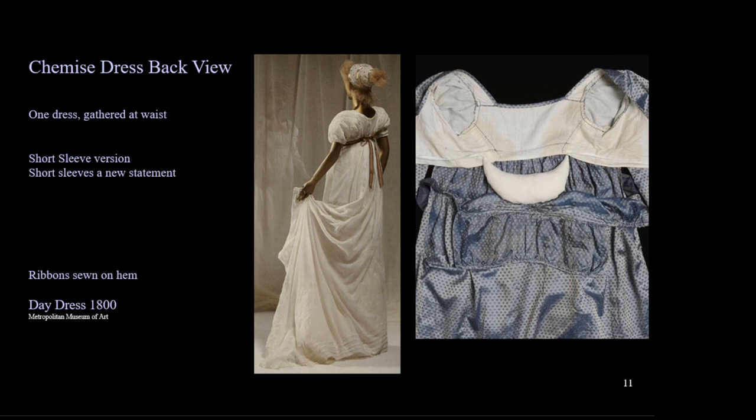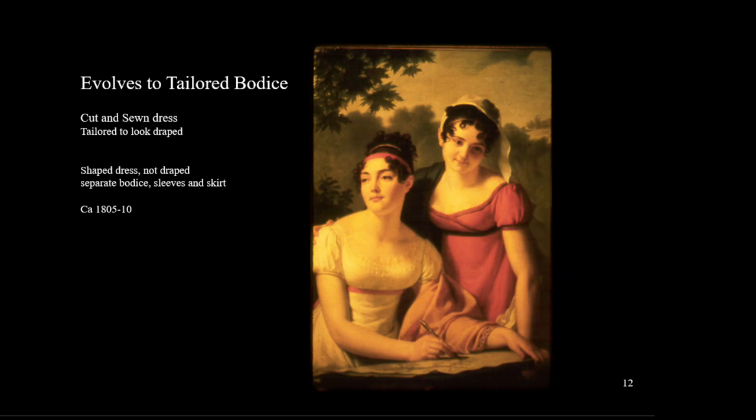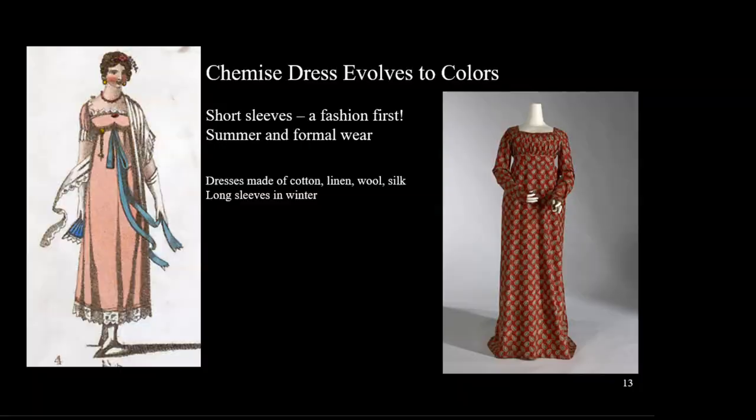These dresses were a little fuller in the back with a tiny pad worn in the back of the skirt to lift it away from the body. The image on the right shows a small shape that looks like a smile sewn into the dress. After a few short years, this gathered dress evolves into a more complicated cut and sewn version — these dresses are shaped, not just gathered with a drawstring, and the pieces are carefully sewn together to create a tighter fit.